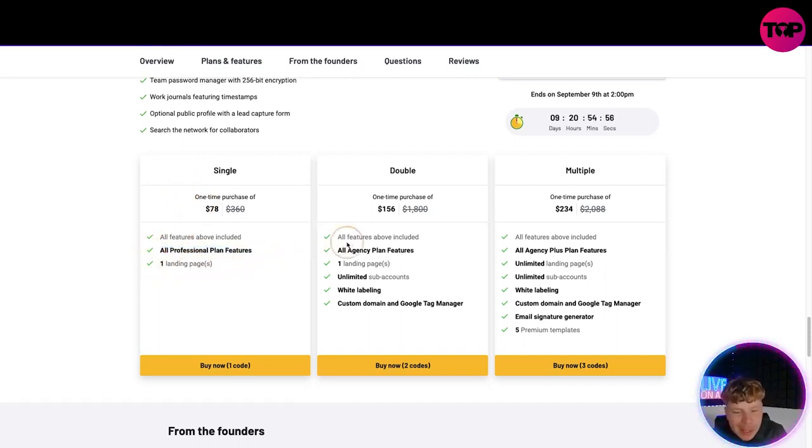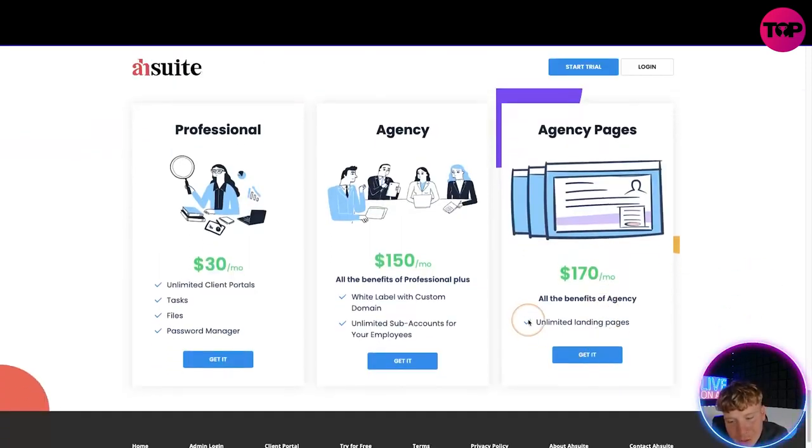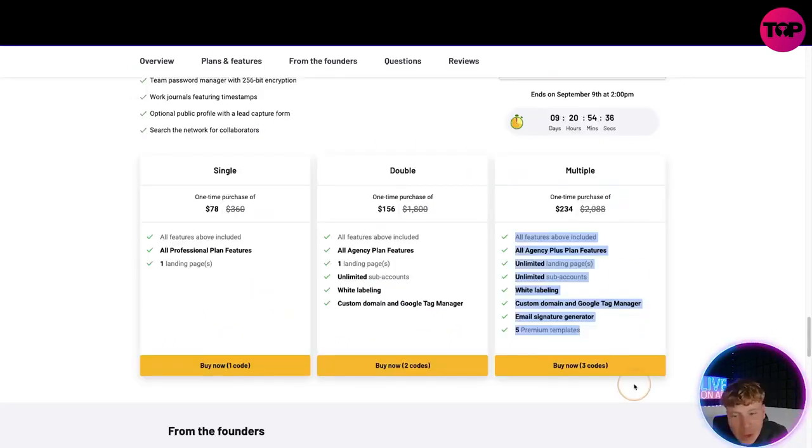Looking at the lifetime deal prices: you get all Professional plan features plus one landing page. You can stack codes — doubling up gets you unlimited sub-accounts, white label, and custom domain for $156. Now compare that to their website: $170 a month gets you unlimited landing pages, unlimited sub-accounts, white labeling, custom domain, email signature generator, and five premium templates — but on the lifetime deal, that top package is just $234 one time. Do you know how much that saves you in one year? $2,088.